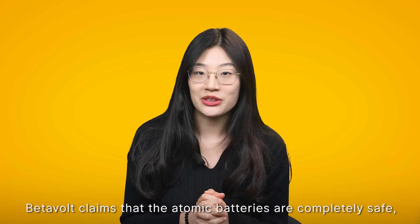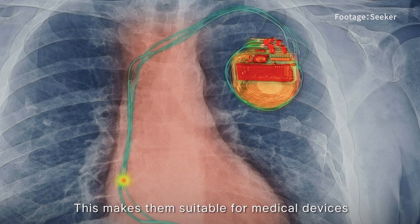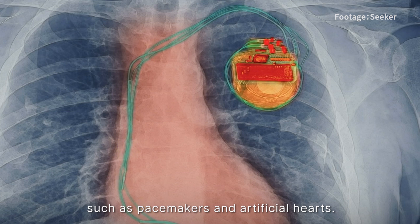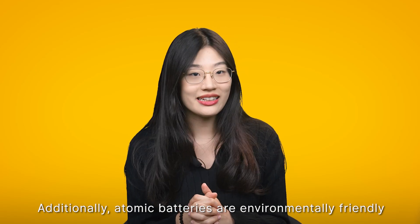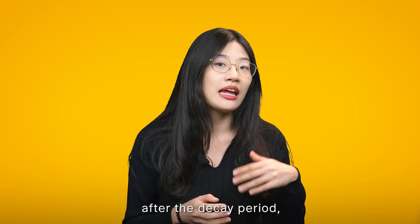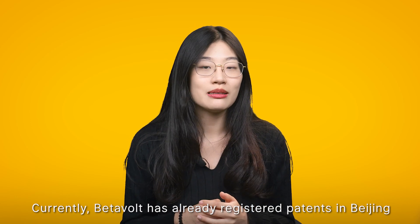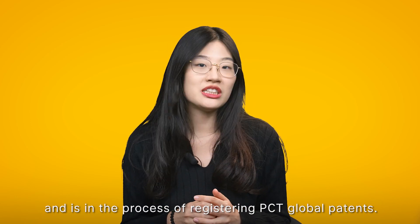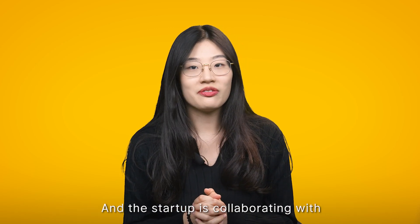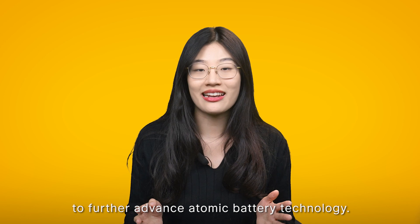VitaVolt claims that atomic batteries are completely safe, emitting no external radiation, making them suitable for medical devices implanted in the human body such as pacemakers and artificial hearts. Additionally, atomic batteries are environmentally friendly as the radioactive source transforms into stable isotopes after the decay period, posing no threats or pollution. Currently, VitaVolt has already registered patents in Beijing and is in the process of registering PCT global patents, while also collaborating with various nuclear research institutions and universities in China to further advance atomic battery technology.